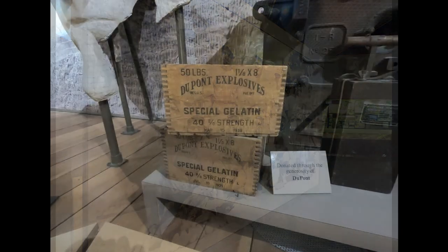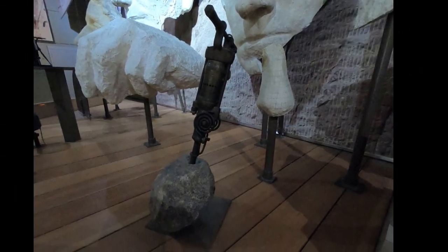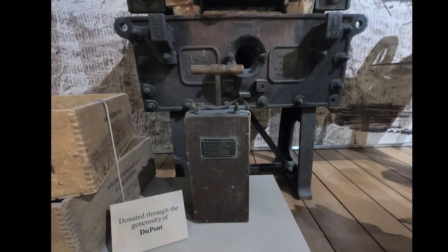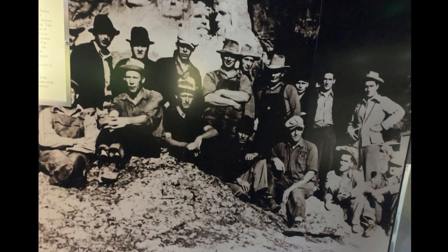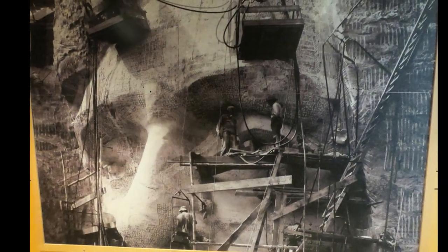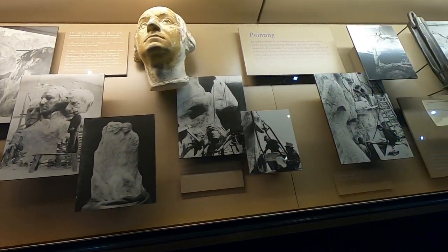The guys that worked on it even made a baseball team. But if you get to Mount Rushmore, don't overlook this — that's something to see. They show you how many tons of dynamite it took to blast out so that the faces could be carved into the mountain.